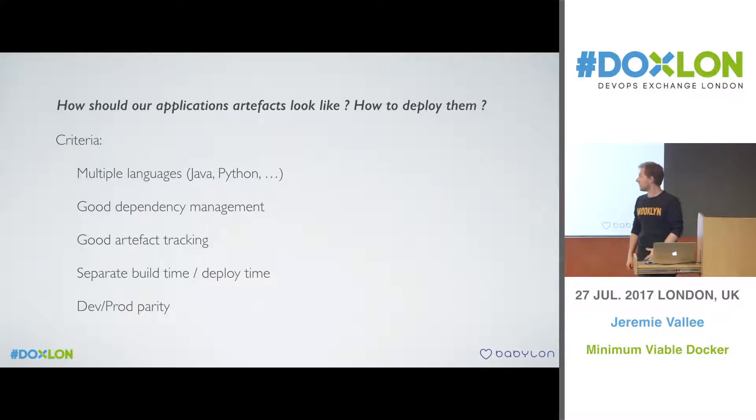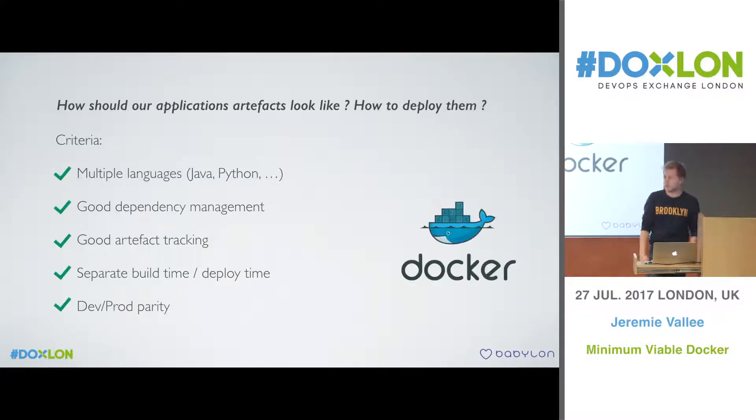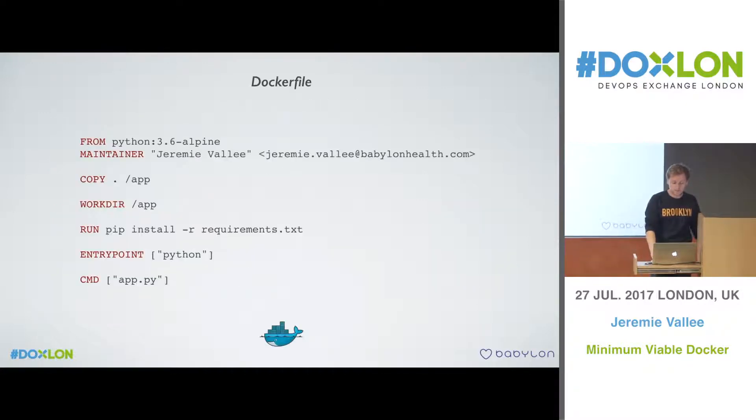We started thinking about what technology to use, and the obvious answer was Docker. It's very easy to set up. You can build different applications in different languages and create a Docker image, which becomes the artifact you deploy to all your environments. It fixes everything we wanted. And back then we had little experience with Docker — for example, here's a Dockerfile for a very simple Python application, which is basically how you create your image.